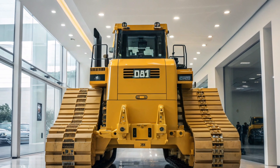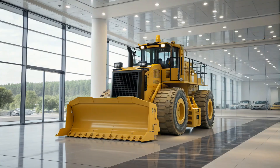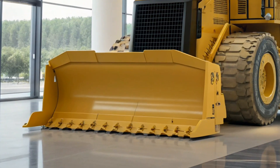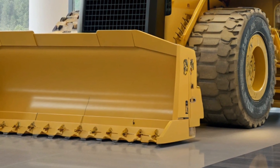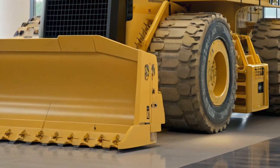Durability is a hallmark of the D11. Its redesigned mainframe is engineered to withstand the rigors of heavy-duty use and is built to be rebuilt multiple times, extending the machine's lifespan and providing a lower total cost of ownership.